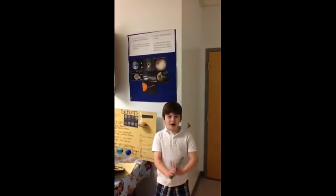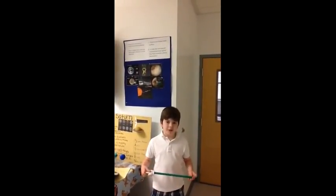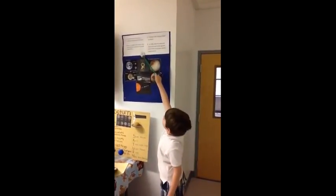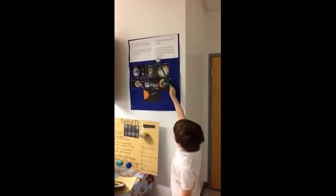My name is Jeffrey and our project was to do our solar system. I chose my planet Pluto and I'll give you five facts about Pluto. It takes Pluto 248 and a half years to complete the orbit around the sun.